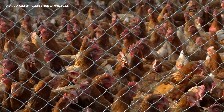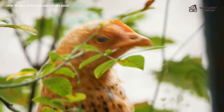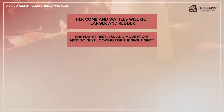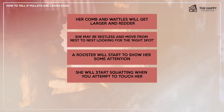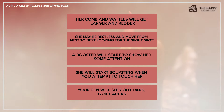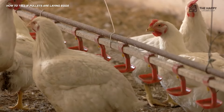Be sure to find out the usual point of lay for your breeds. How can you tell when a pullet is approaching her point of lay? Her comb and wattles will get larger and redder. She may be restless and move from nest to nest looking for the right spot. A rooster will start showing her some attention. She will start squatting when you attempt to touch her. Your hen will seek out dark, quiet areas and will be active with bright, alert eyes. She may be extra talkative and distracted right before she lays.